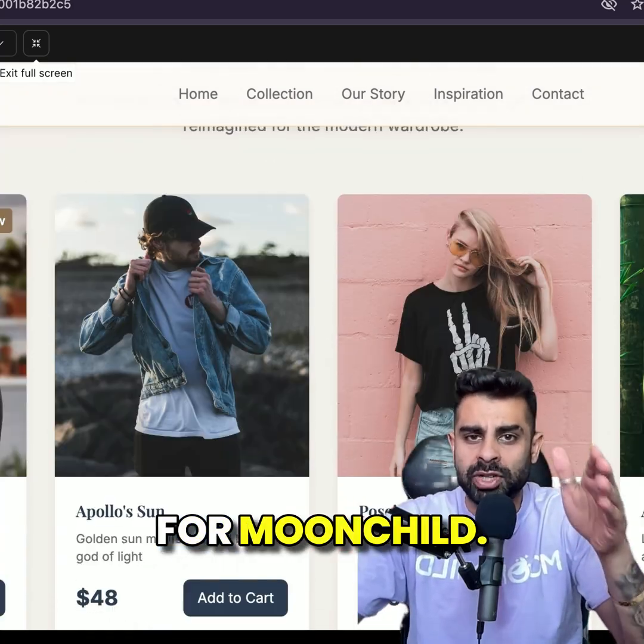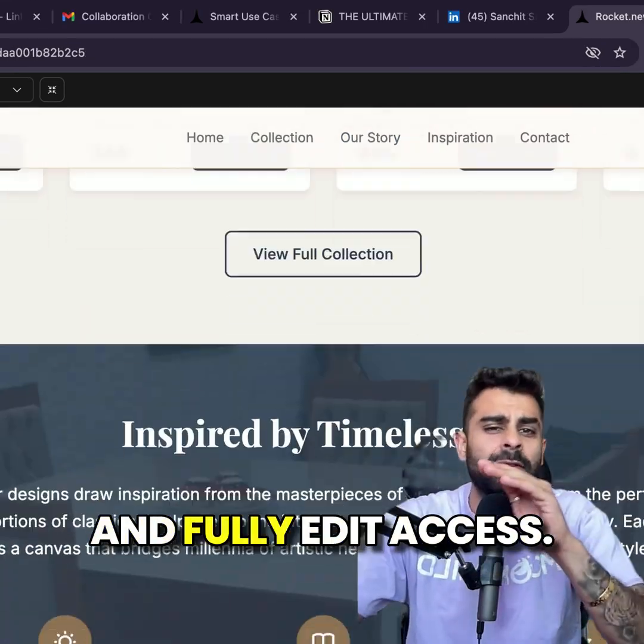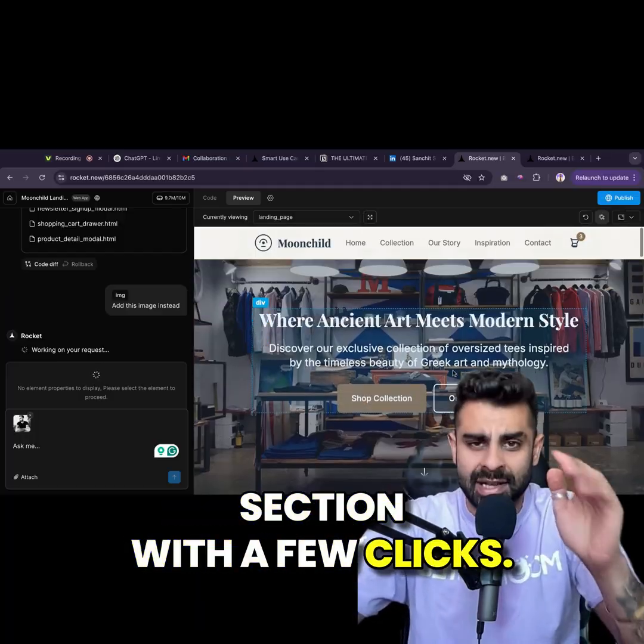Here's the final site for Moonschild. It includes custom visuals, models showcasing the merchandise, and full edit access. I can literally upload my own product shots and tweak every section with a few clicks.